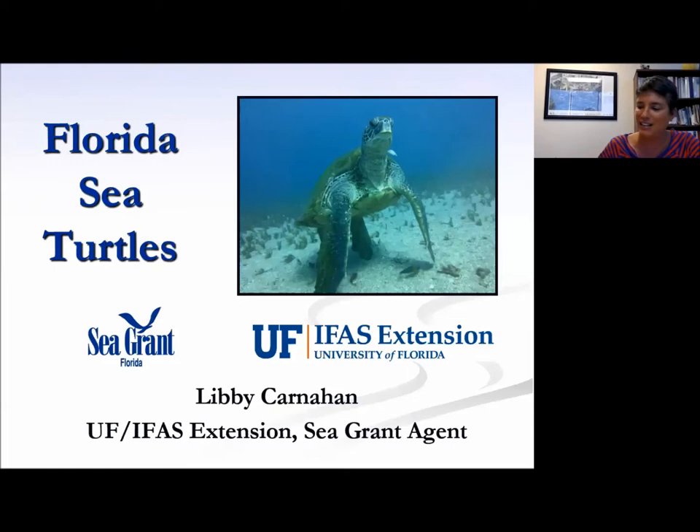Thank you for the invitation. Can everyone hear me? I guess Lara or Shannon will say something if you cannot. So as Lara said, my name is Libby Carnahan. I'm the Florida Sea Grant agent with University of Florida IFAS Extension here in Pinellas County, working in the Tampa Bay region.